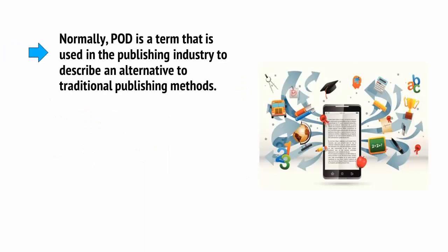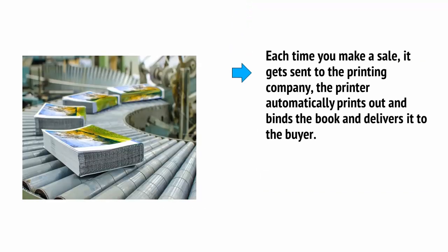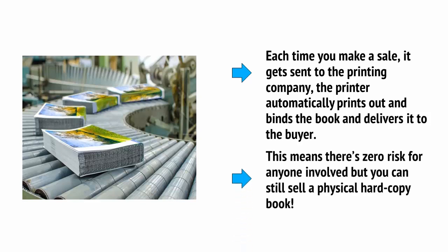Normally, POD is a term used in the publishing industry to describe an alternative to traditional publishing. Rather than an author having to find a publisher willing to take a big risk by ordering thousands of books, POD allows the author to upload their files to a printer and sell books directly online. Each time you make a sale, it gets sent to the printing company, which automatically prints, binds, and delivers the book to the buyer — meaning there's zero risk, but you can still sell a physical hard copy.